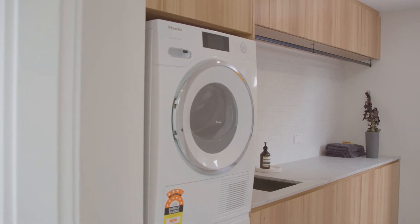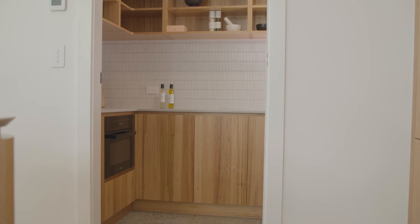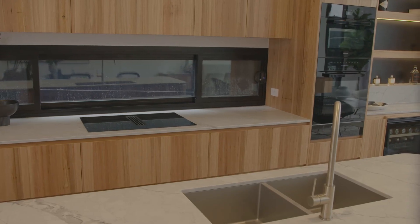Moving into the butler's pantry, we knew that had to be a really functional space for entertaining — everything you need for a whole kitchen in that little butler's, which works so well for Christmas dinners and everything. And if you're in a rush you can just close that door and use it as the mess room, which people really appreciate in this day and age.